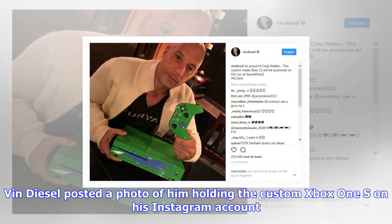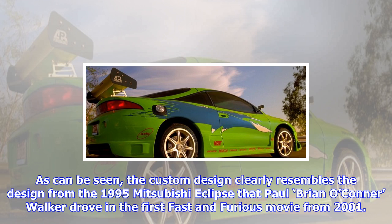We've included a shot from that car below. The Custom Fast and the Furious Xbox One S will be auctioned on October 1 at GAME4PAUL3, Cody Walker's annual fundraiser for Reach Out Worldwide in remembrance of his late brother.